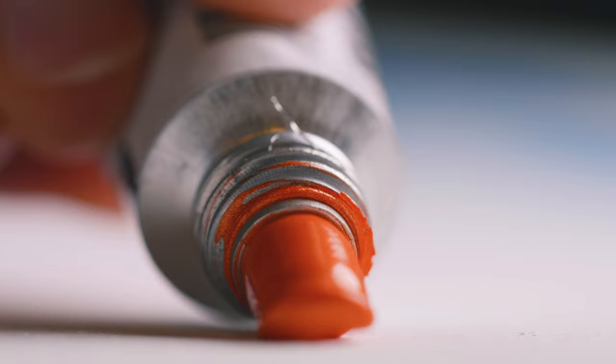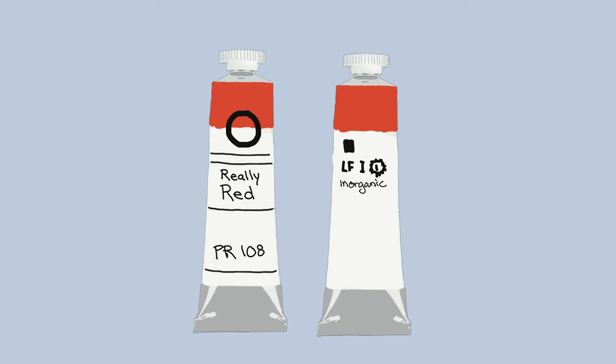Some brands like Michael Harding are even going to be helpful enough to give you additional information such as the type of pigment — whether it's organic or inorganic — and the oil content, where higher oil content means less of a pigment load.